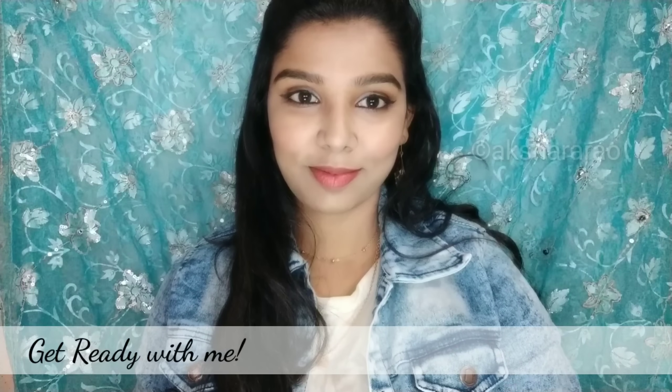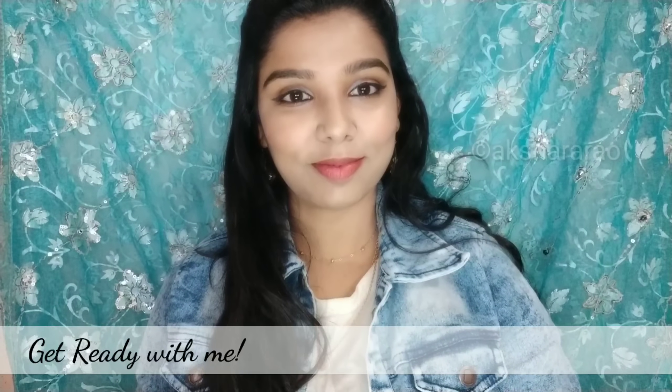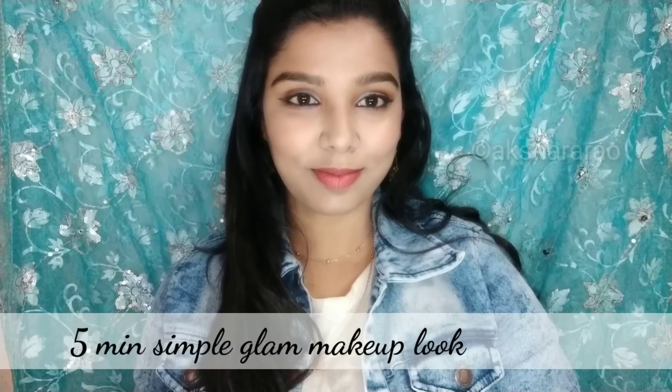Hello everyone, welcome back to my channel. My name is Rakshara. I'm going to do a get-ready-with-me. This is a very simple glam makeup look that you can wear with all western outfits. This is a very affordable range.